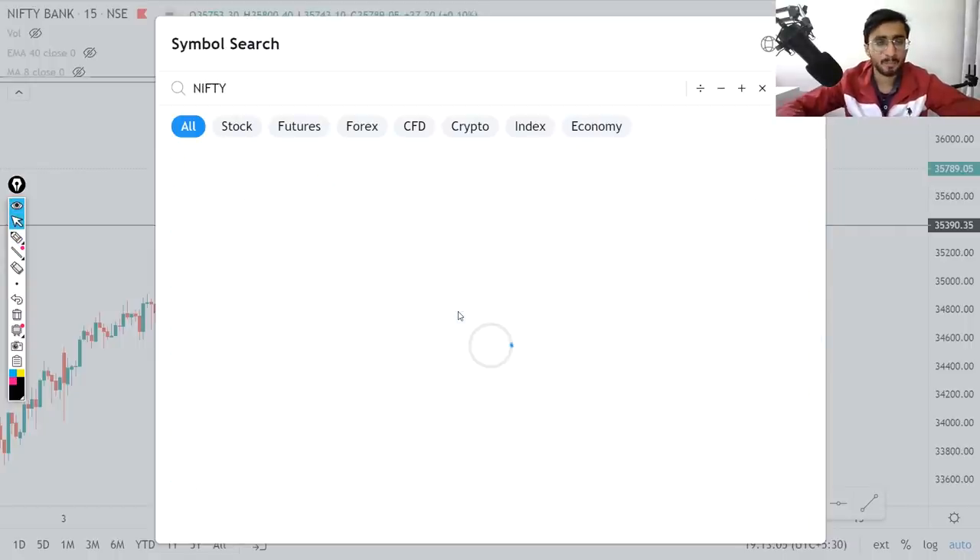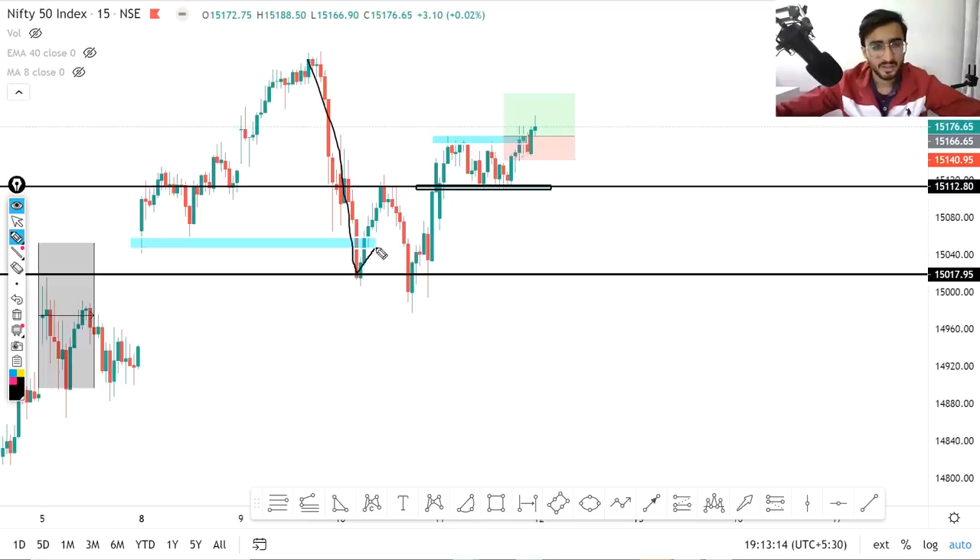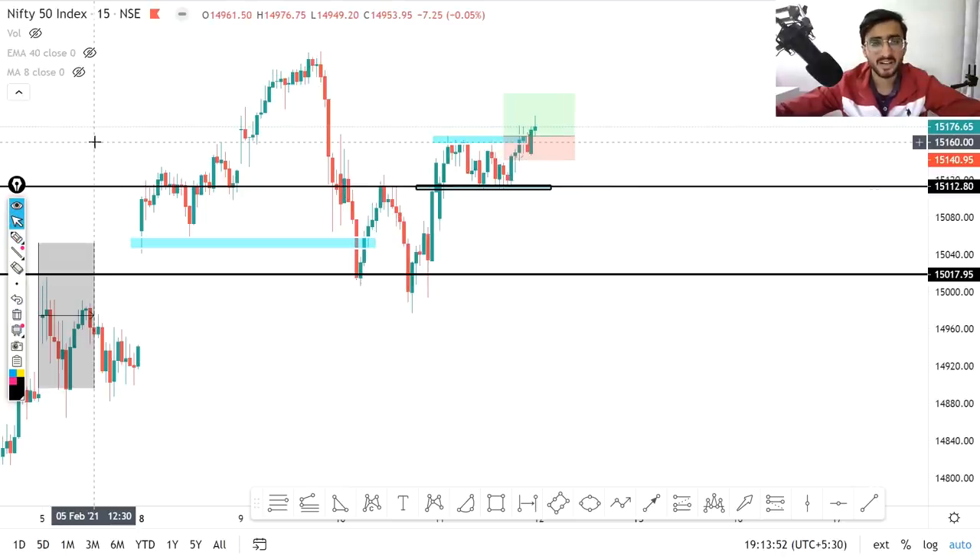Now let's go to Nifty — a bullish flag and pole breakout which I posted on Telegram. We saw a fall, then a pullback, then another fall, then a double bottom and a previous level break. That level acted as resistance, then switched to support. After a range-bound period, it gave a breakout upward — there is good momentum. However, if you see the range of 15,110 candle close, then no trade. Let's see how the market performs tomorrow. In the next video, which is educational, I will cover points for beginners who want to start trading. See you in the next video.